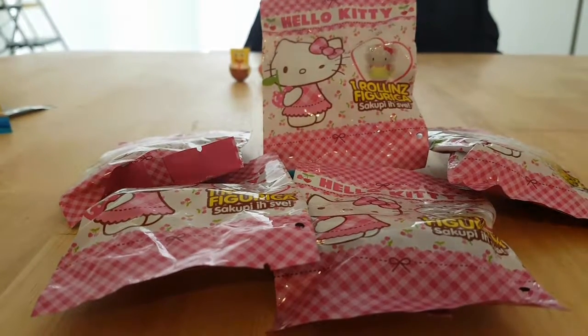Hello and welcome to Surprise Toy Box. I'm back with the second part of these Rollinz figures from Croatia. Now this is the Hello Kitty series.